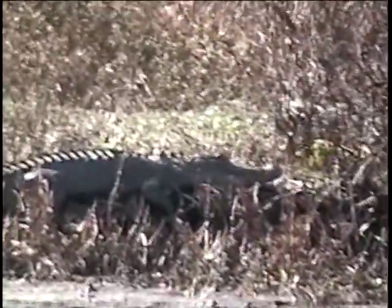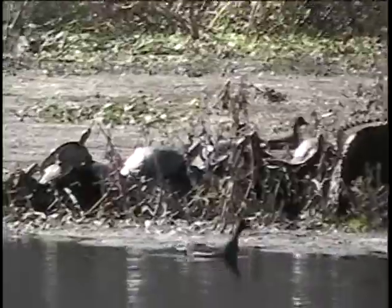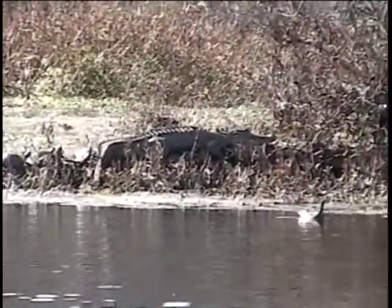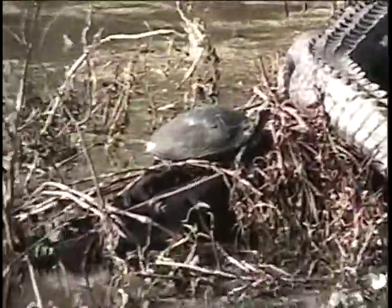Oh yes, we have an alligator. Just by accident I picked that one up — I was looking for turtles, which are right over here. And lo and behold, an alligator. It took me all last year to get one alligator, and this is in Georgia. It's a big one. They seem to get along with these turtles pretty well.